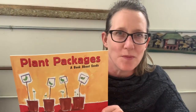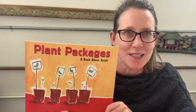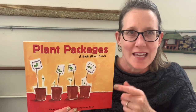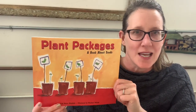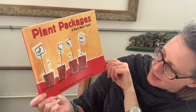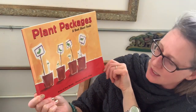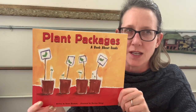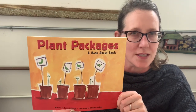Hi friends, today I'm going to read you a story called Plant Packages. This is a book about seeds, written by Susan Blackaby and illustrated by Charlene Delage — I'm not sure how to pronounce her last name, but you can look at it and see if you can.